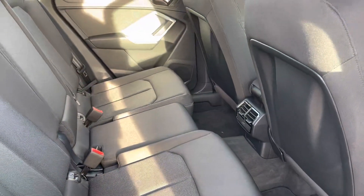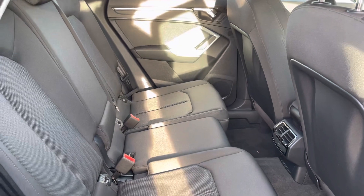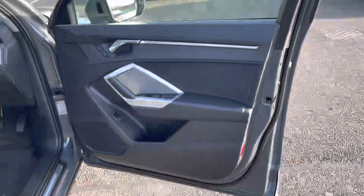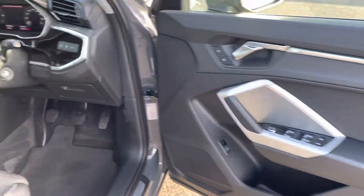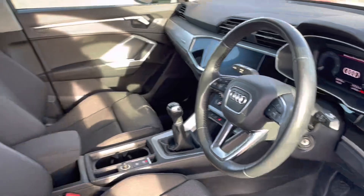On the interior you will find the full cloth upholstery which has been maintained very well and offers quite a decent amount of leg room. We've also got ISOFIX mounting points for children's seats just in case you need them. The door card is nice and clean just like the rest of the car as you'd expect, and on the interior it looks very nice.